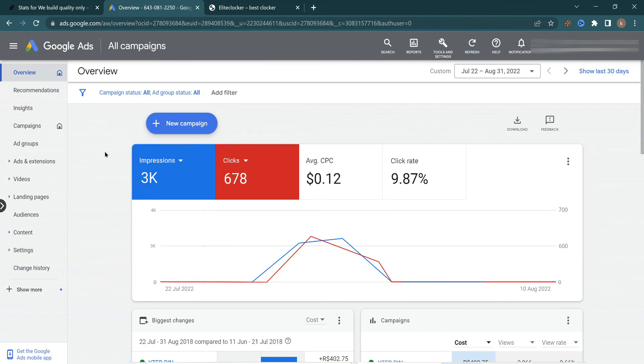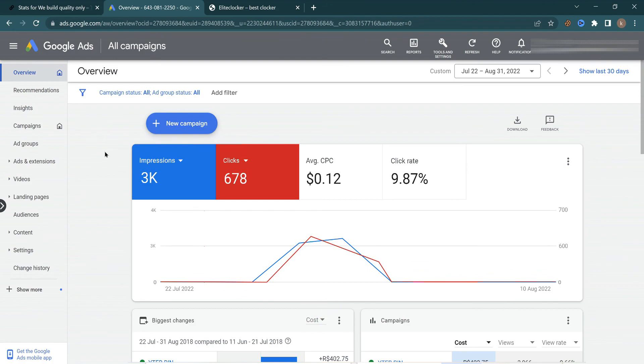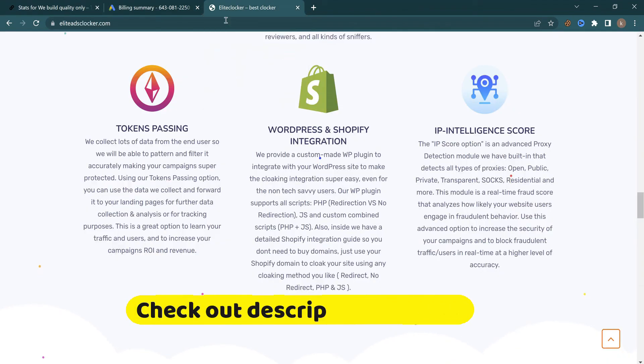Let me show you how my Google Ads account is doing. As you can see, this is the Google Ads dashboard and it's doing really well. This is a free threshold account — if I show you the payment section you'll understand that this is a great type of account to use. I'm getting a decent amount of clicks and this account is performing absolutely fantastic in my view.